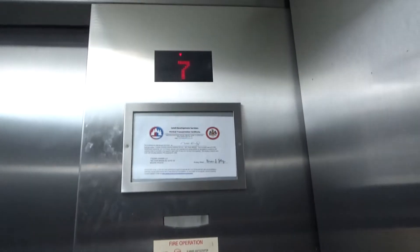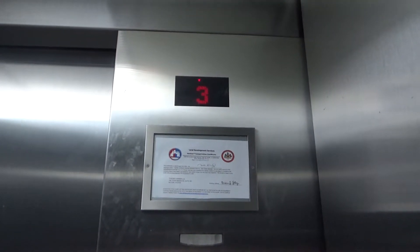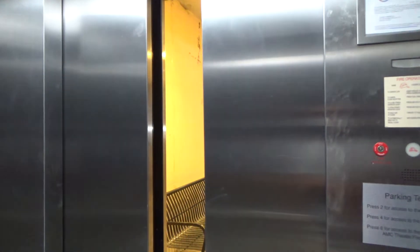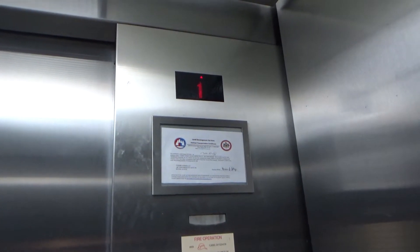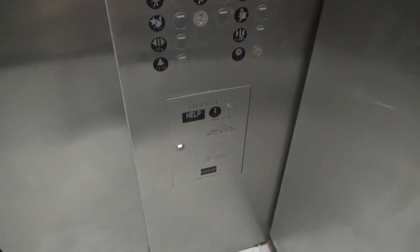Back down to one. And we'll go hand it on two. Runs very nicely, especially for a parking garage. Capacity is 3500.